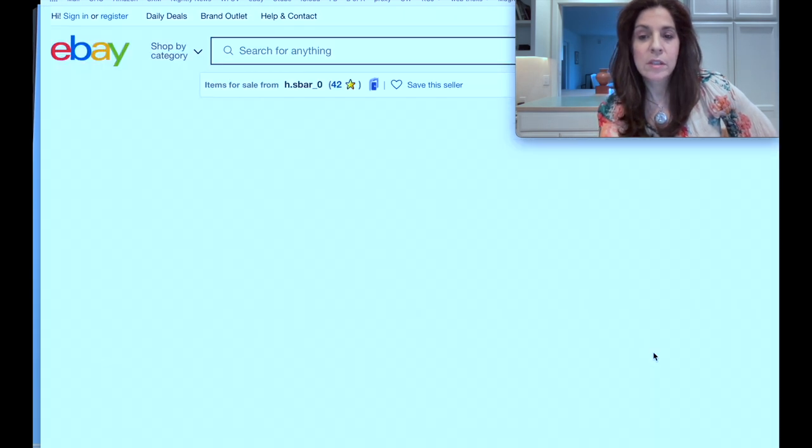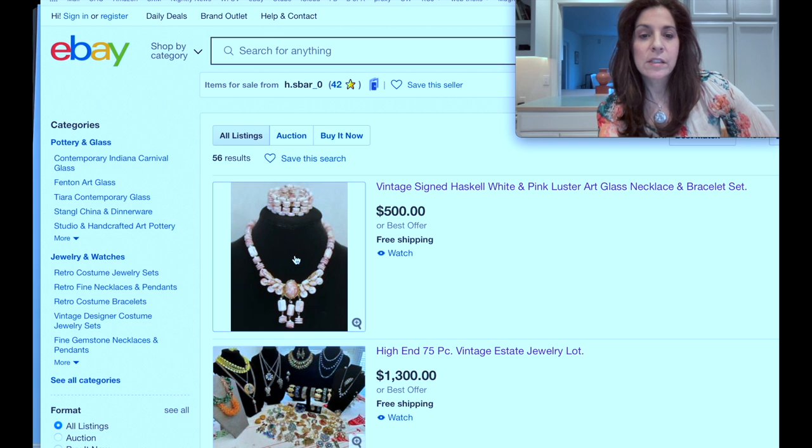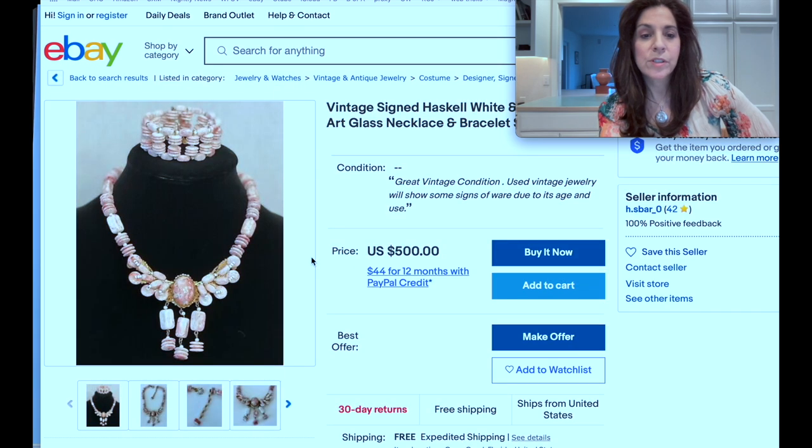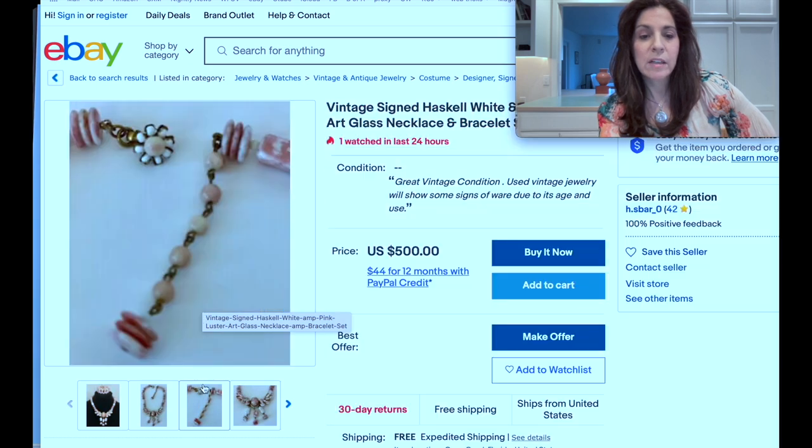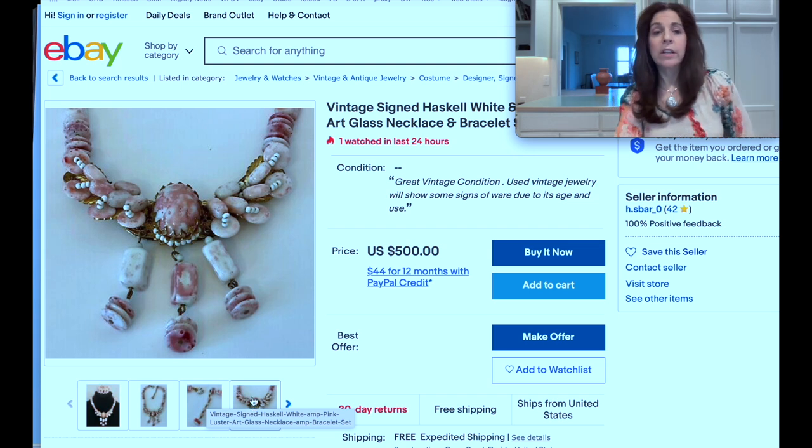Here, look at this — this is Haskell pink and everything is correct. She knows when things aren't correct; she's a really reputable seller. Her eBay handle is h.sbar_zero but she's been collecting a lot longer than this eBay page has been up. Her Haskell is highly vetted and she's very trustworthy.